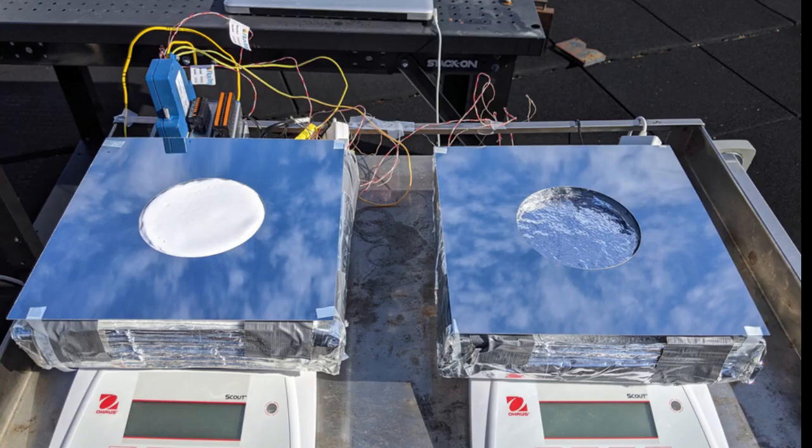Below the aerogel is a layer of hydrogel — another sponge-like material, but one whose pore spaces are filled with water rather than air. It's similar to material currently used commercially for products such as cooling pads or wound dressings. This provides the water source for evaporative cooling, as water vapor forms at its surface and passes up through the aerogel layer and out to the environment.